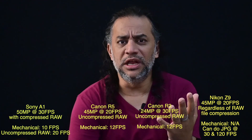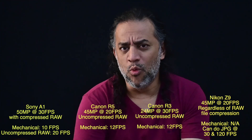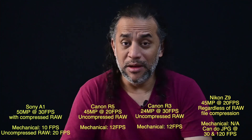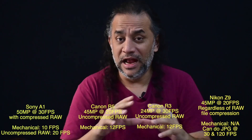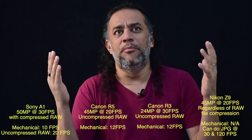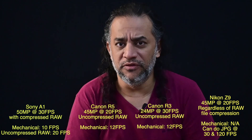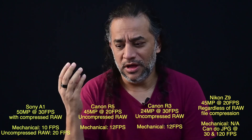You might say the Z9 can do 30 fps, but actually Z9 can do 120 frames per second — which none of the other cameras, A1, R5, or R3, can do. I'm not giving Z9 the upper hand here; I'm just trying to give a clear picture. Under normal scenarios — meaning I want uncompressed RAW with maximum frames per second — can I get 30 fps in Sony A1? No.